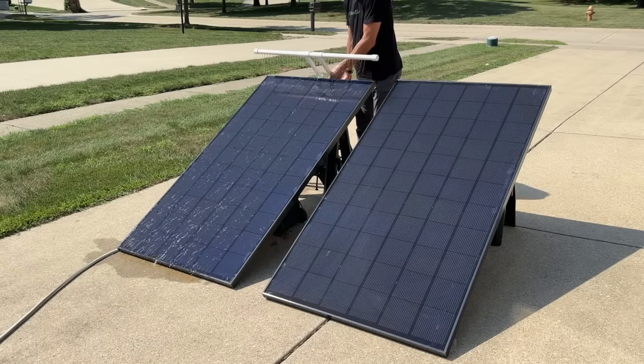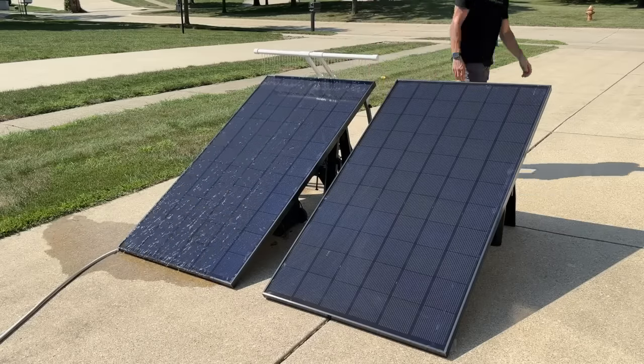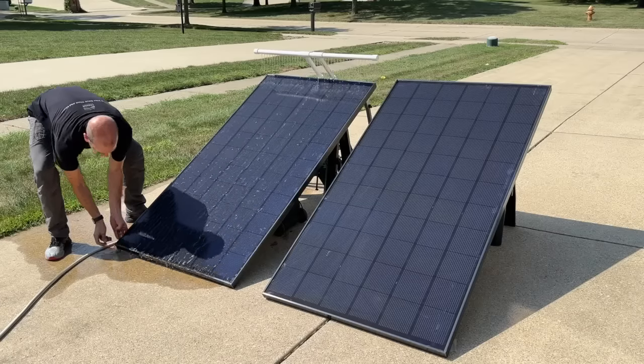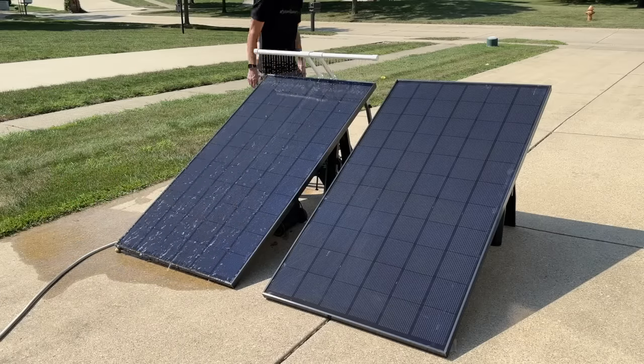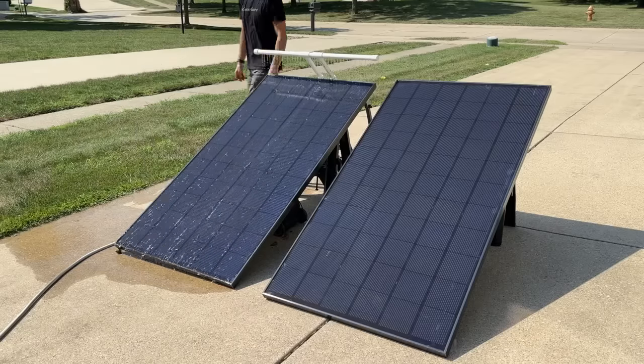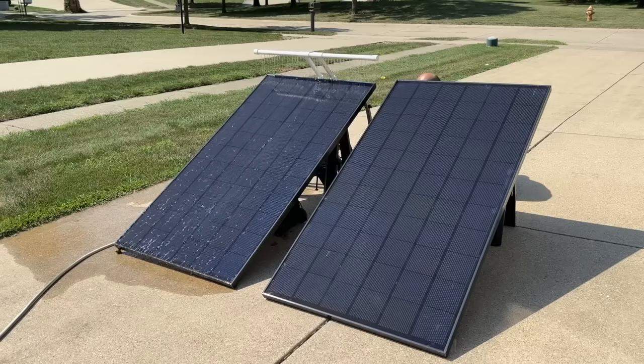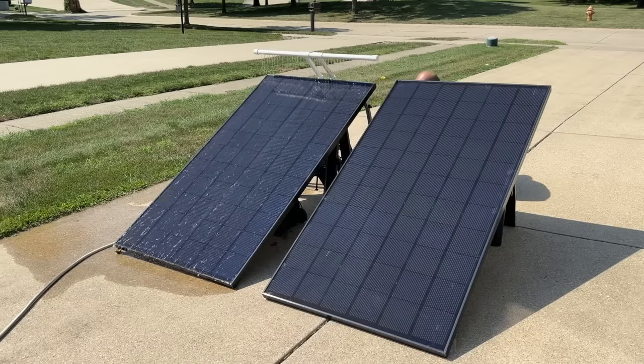Testing the rig — I'm not going to crank the water fully open, just a nice slow distribution across the 39 inches. That looks really good. I position the bar close to the panel to minimize overspray, prop up one side slightly with a rock to level it, and confirm the streams cover the panel from left to right, top to bottom. Now we start the test to see what the overall power gain is from cooling the panel.